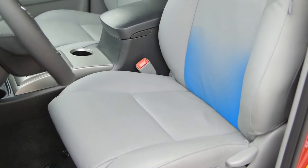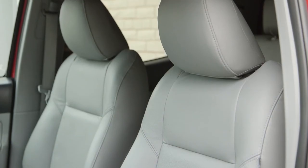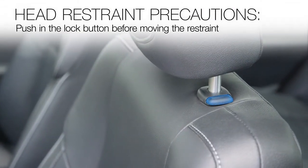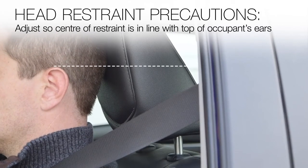Even small forces applied to the seat back may cause the head restraint to move. That movement is normal and does not indicate a problem. When adjusting the height of the head restraints on some seats, be sure to push in the lock button before moving the restraint. Adjust so the center of the restraint is in line with the top of the occupant's ears.